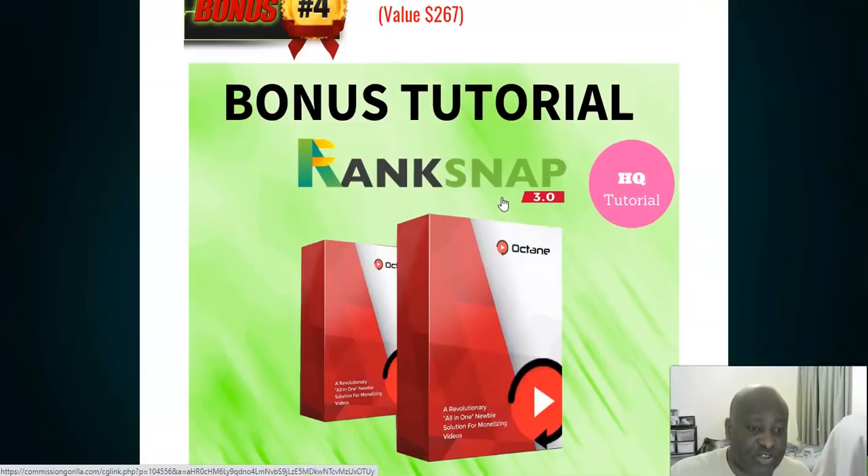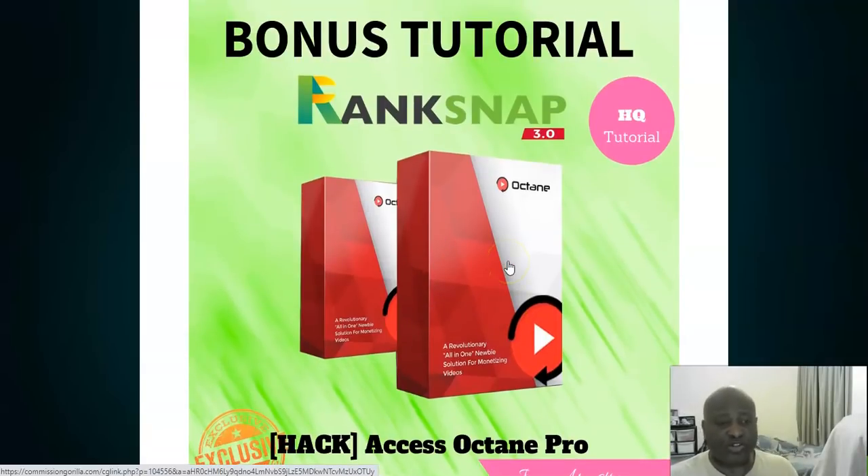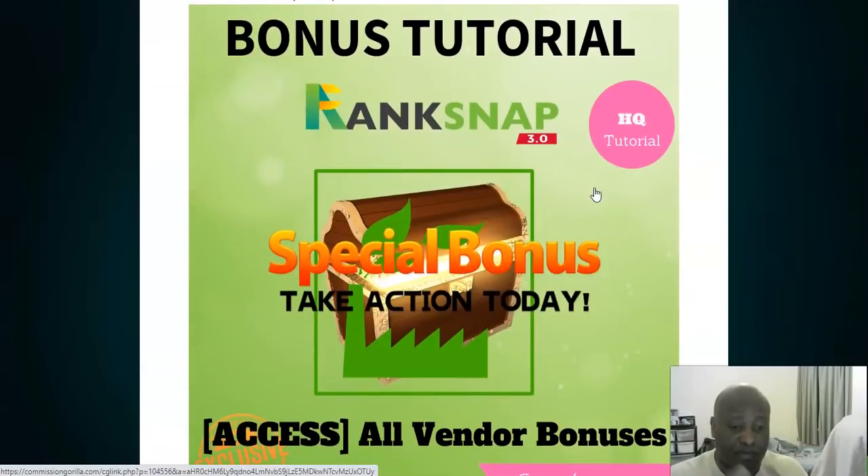Another bonus I have for you today is worth $267 — access to Octane Pro. Octane Pro was a product released by Joel Armstrong not up to two years ago. It's an all-in-one software solution for ranking your videos and monetizing them very quickly on YouTube. Finally, I'll also be including bonuses from the vendor — you'll be getting those as soon as you pick up this offer today.